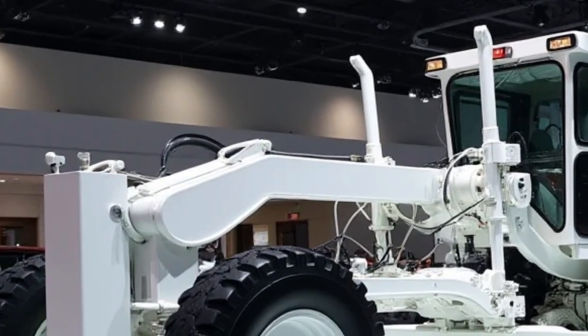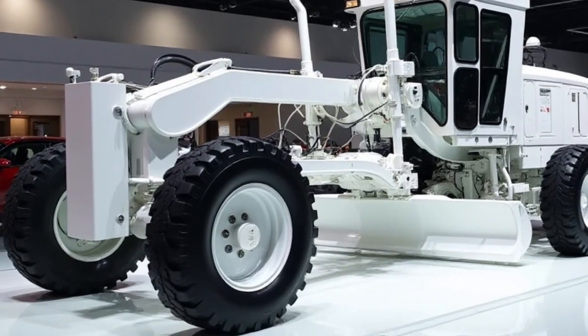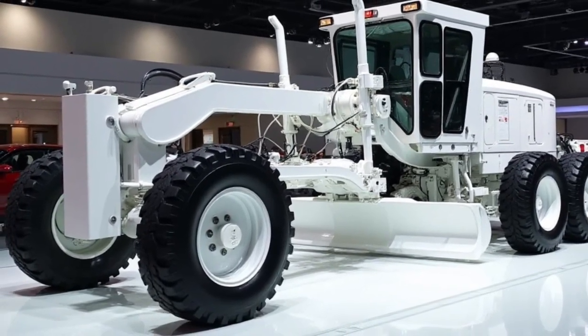Its large tires, with deep tread patterns, are optimized for traction, offering stability on soft or loose surfaces, whether on gravel roads or muddy construction sites.